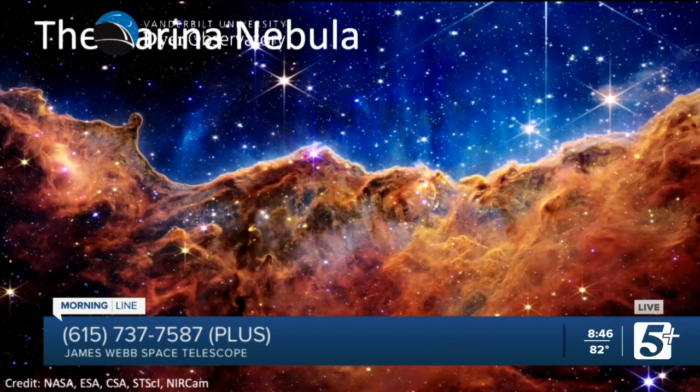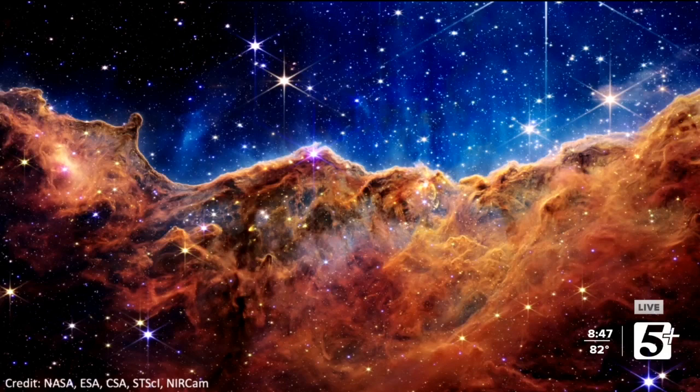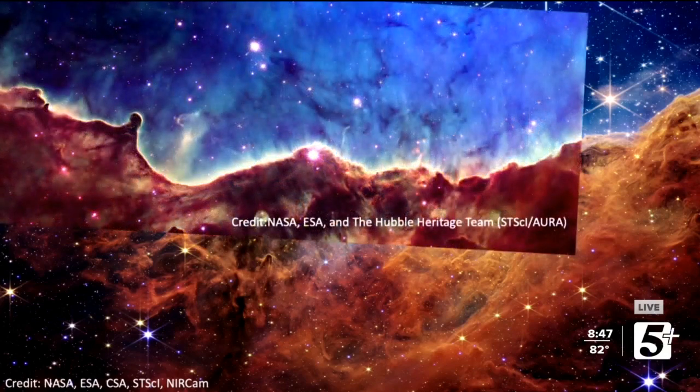One of the other big images that came out was of the Carina Nebula. This is actually just a small portion of the nebula — it's not visible in Tennessee, but down south you can actually see it. It's a big star-forming region within our own galaxy. This is a view in the infrared, and what we're seeing are numerous stars. But more importantly, these big clouds that form these stars have lots of dust, which makes it hard to see inside these clouds and see what's going on. Hubble looked at this portion of the nebula a few years ago — I'm going to overlay so you can get an idea of the view.